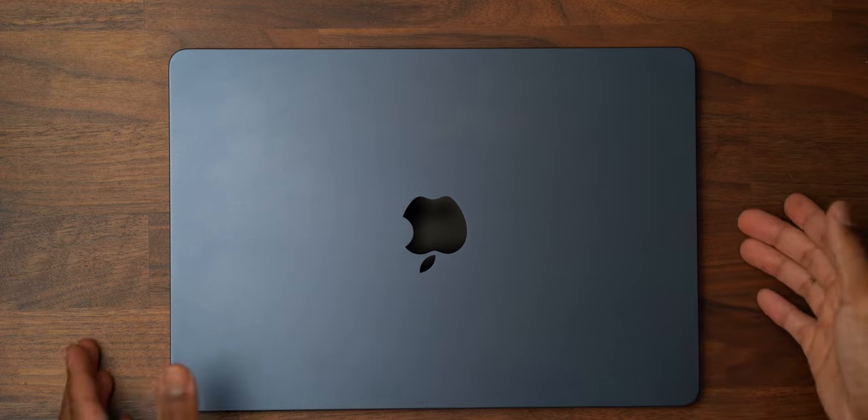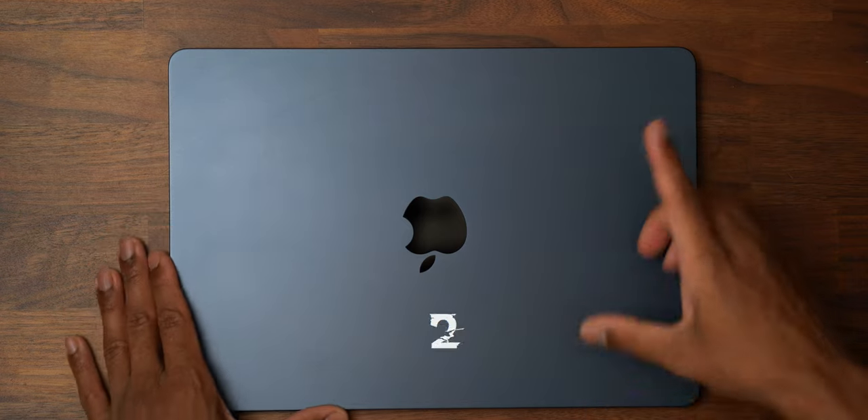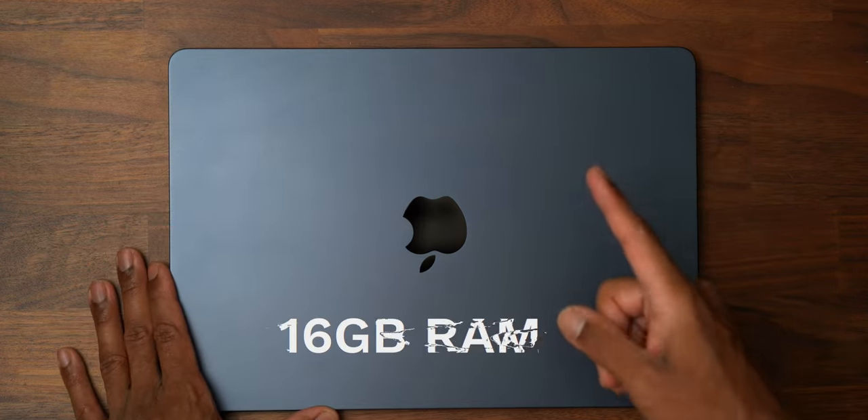So you've got to think about it like this. The base model — which this is not — I'm not a base model M2 MacBook Air type of user. My model has 512 gigabytes of storage along with 16 gigabytes of RAM.